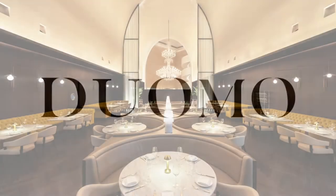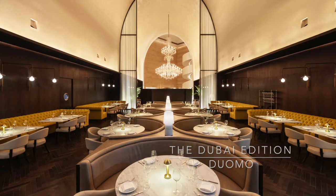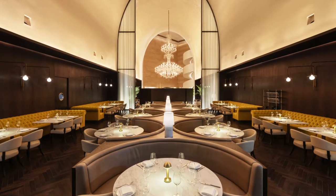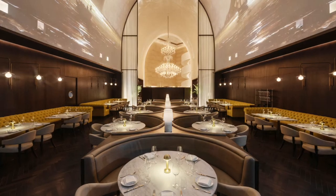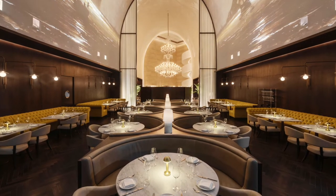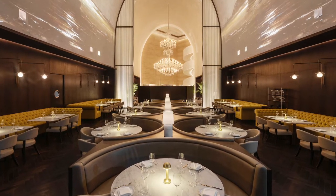We're so pleased to showcase the Duomo restaurant at the Dubai Edition at this year's awards. This mesmerizing space is unique in many ways — the first being that it's a specialty Italian restaurant within the lobby itself, sharing the same domed interior architecture and fixed finishes as the lobby, yet it's still distinctly different and has its own identity.